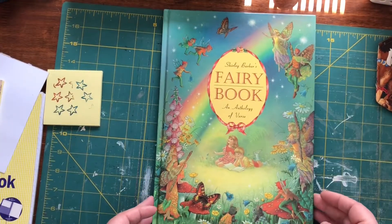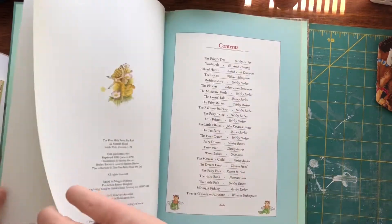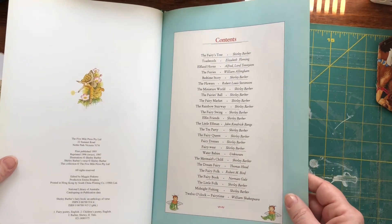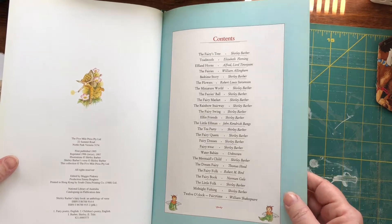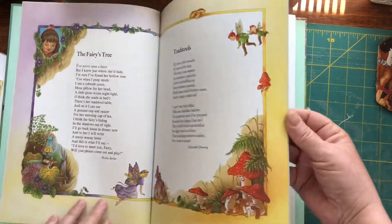A Shirley Barber fairy book — an anthology. This one is 1997, so she's not that old.